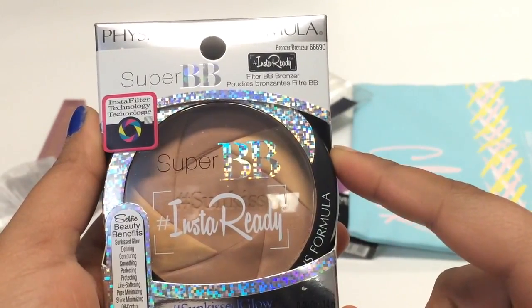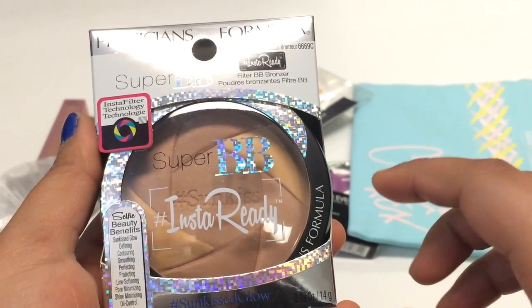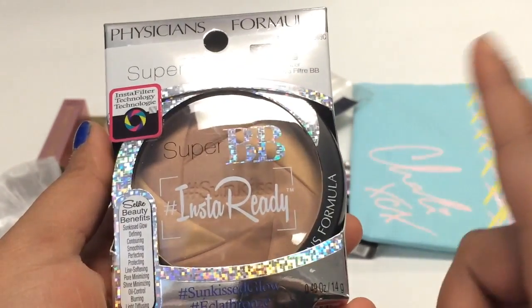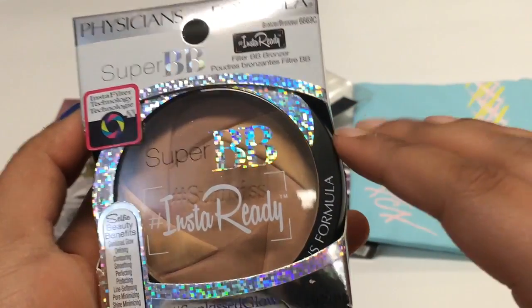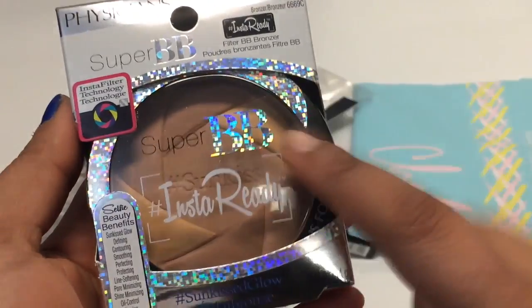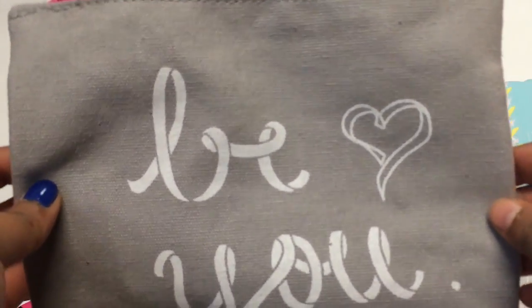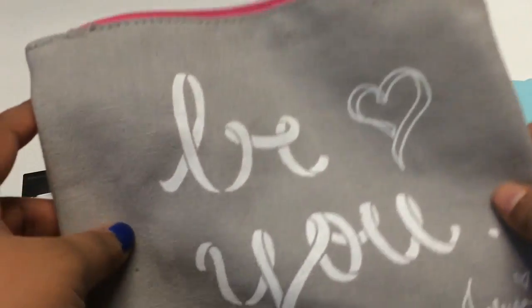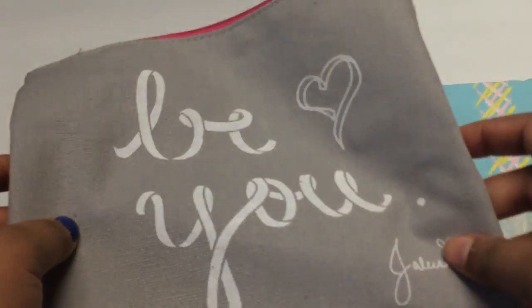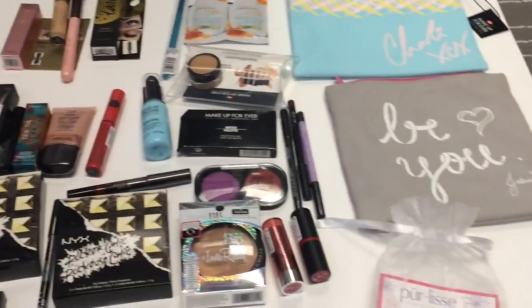Last but not least we went to Physicians Formula, where you had a choice of a BB cream, contour stick, blush stick, or bronzer. Since I hadn't really found a bronzer I liked, I chose that. I also forgot to mention the Ipsy booth — I got a BU by Jaleesa makeup bag that holds a surprising amount. So that's everything from my first day.